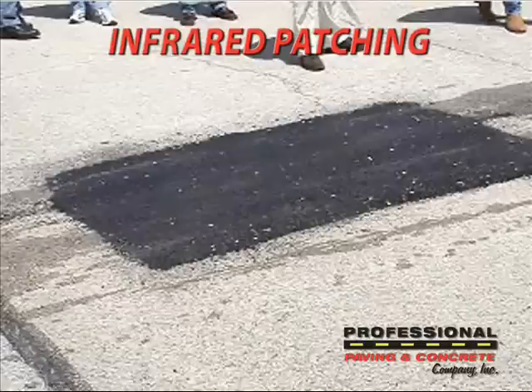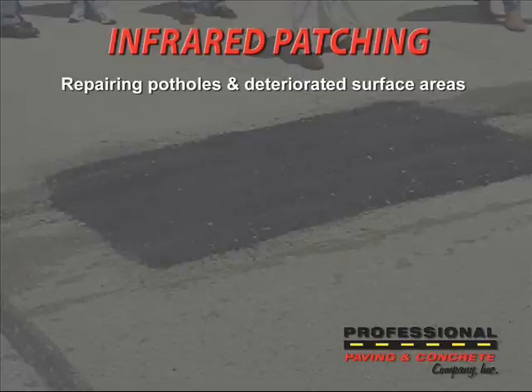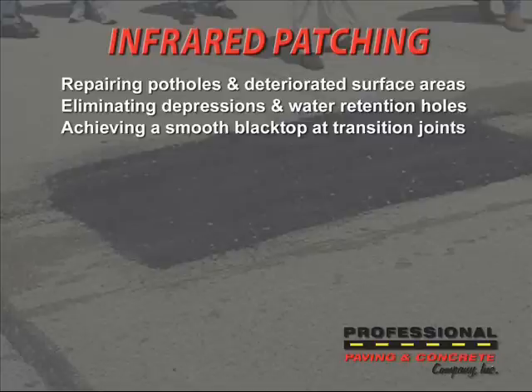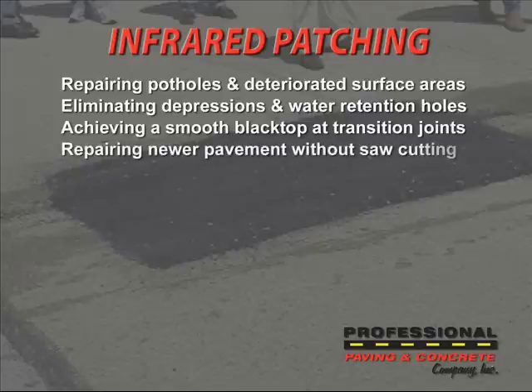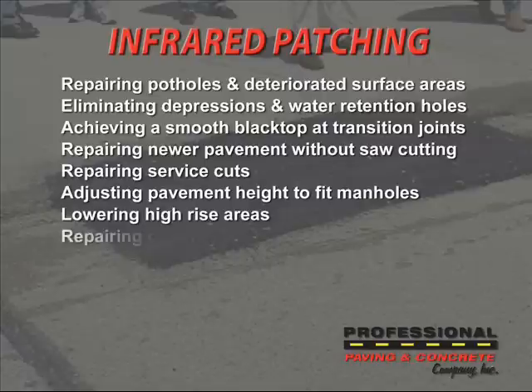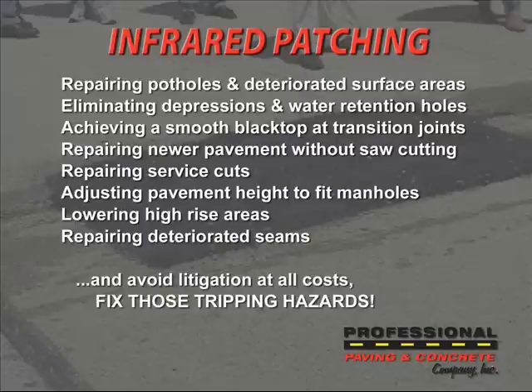Where else can we use infrared patching? How about repairing potholes and deteriorated surface areas? Eliminating depressions and water retention holes. Achieving a smooth blacktop at transition joints. And repairing newer pavement without saw cutting. Also there's repairing service cuts, adjusting pavement height to fit manholes, lowering high-rise areas, repairing deteriorated seams. And above all, avoid that expensive litigation by fixing those tripping holes and hazards.